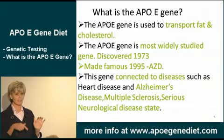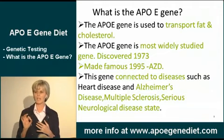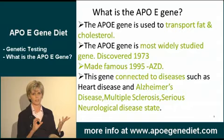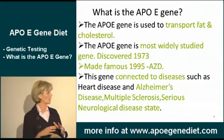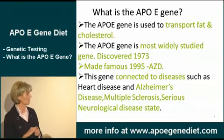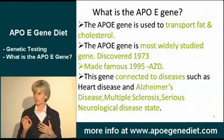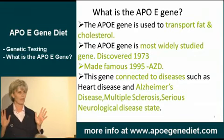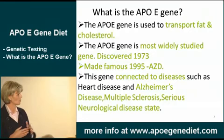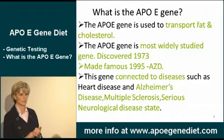The APOE gene was discovered at the Gladstone Institute at UCSF in 1973. It became famous for heart disease first, and then in 1995 it became famous for Alzheimer's disease — that's when everything broke loose with this gene. It is the most researched gene and is connected to some very serious diseases: heart disease, Alzheimer's disease, multiple sclerosis, and serious neurological disease including Parkinson's disease, with a variant of this APOE gene.